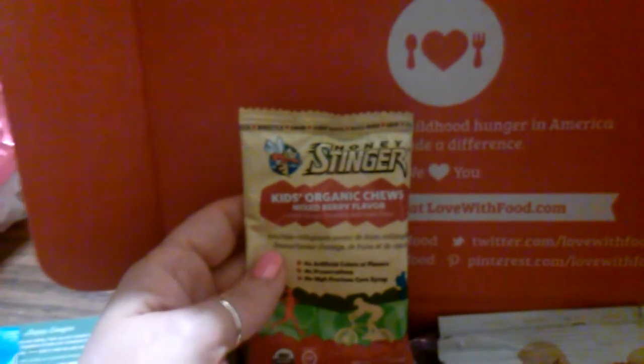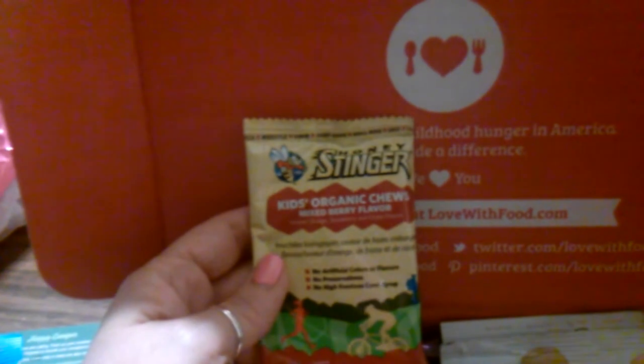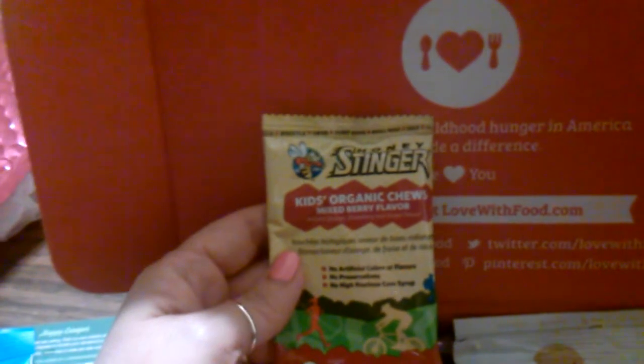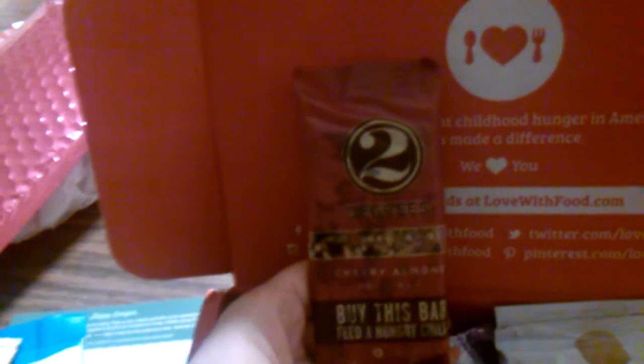Next, this is Kids Organic Chews in mixed berry flavor — fruit chews made by Honey Stinger. No artificial colors or flavors, no preservatives, no high fructose corn syrup. They look good too, so far so good.